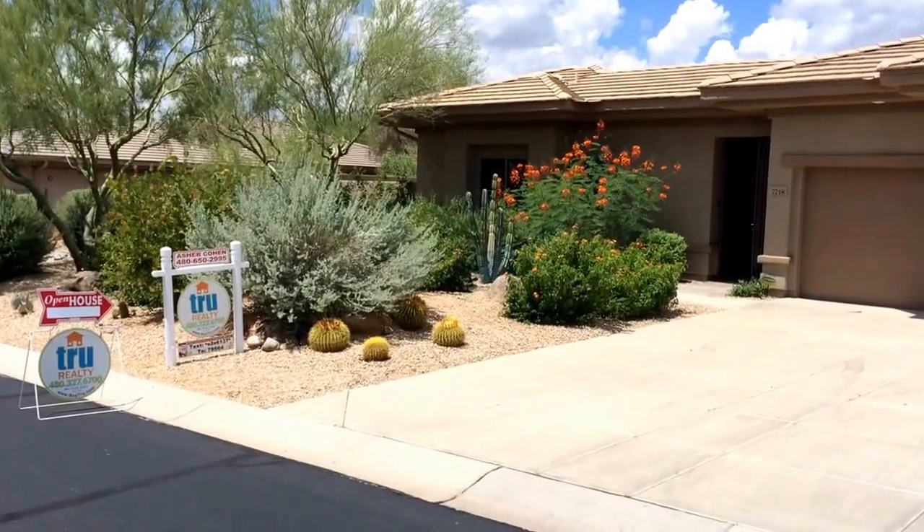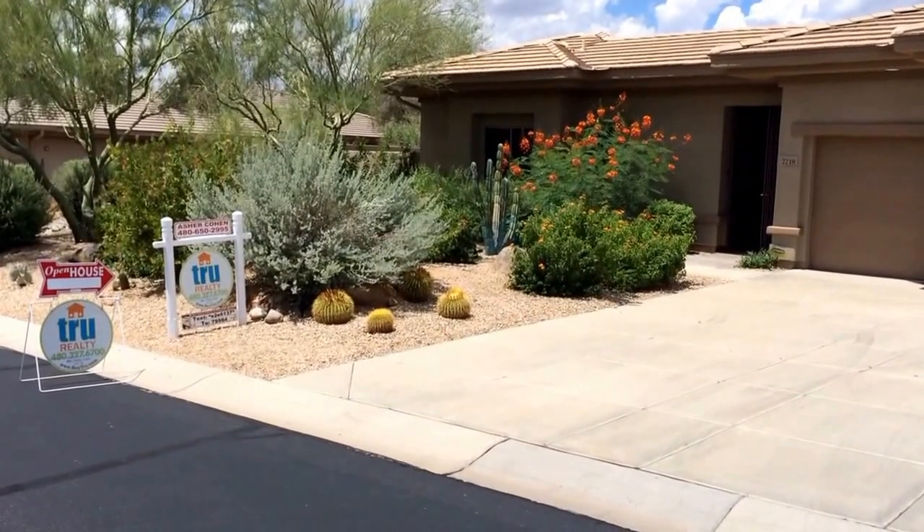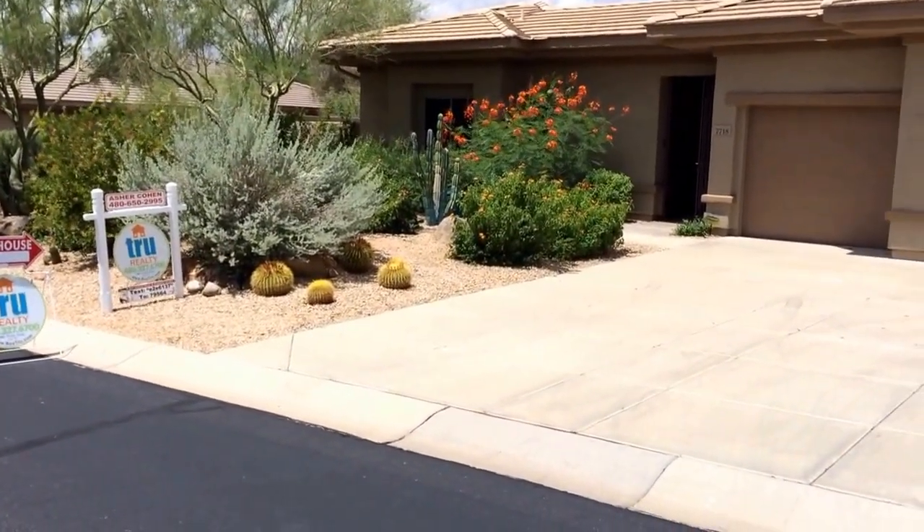Hello Arizona, this is Asher Cohen here with True Realty. It's open house time, August 3rd. I'll be in here until about 4 or 5 p.m. today.